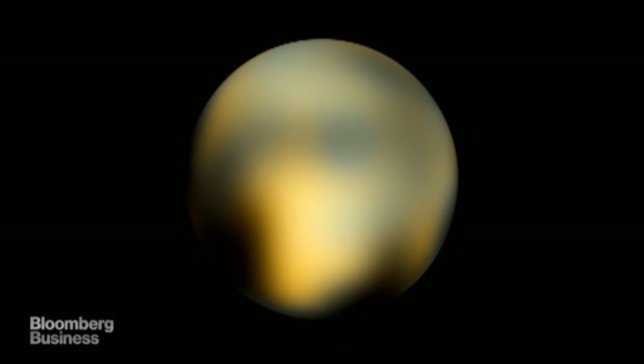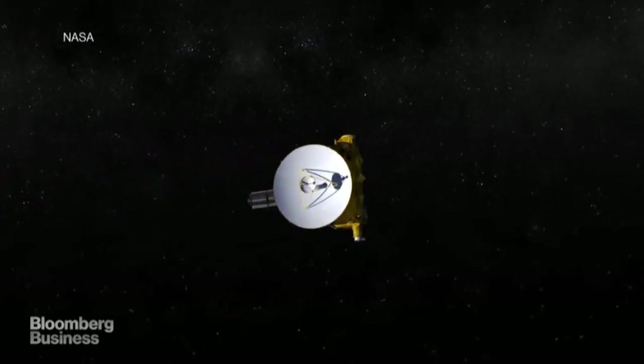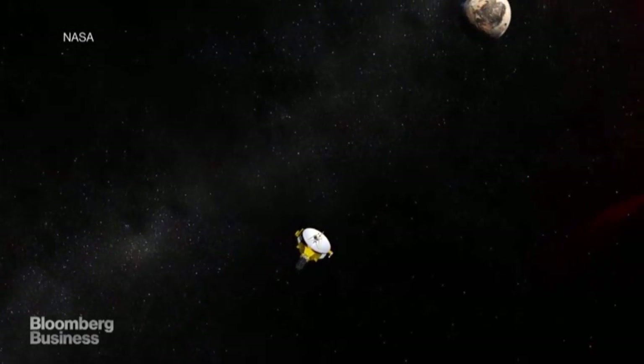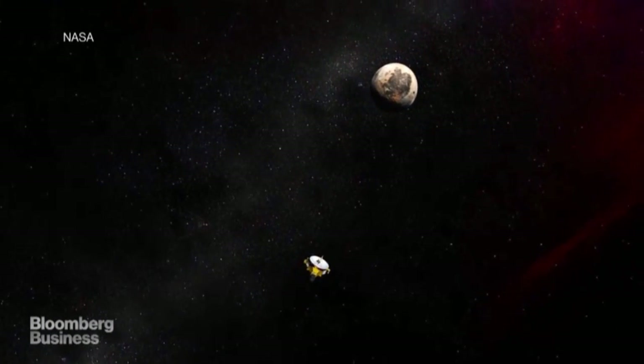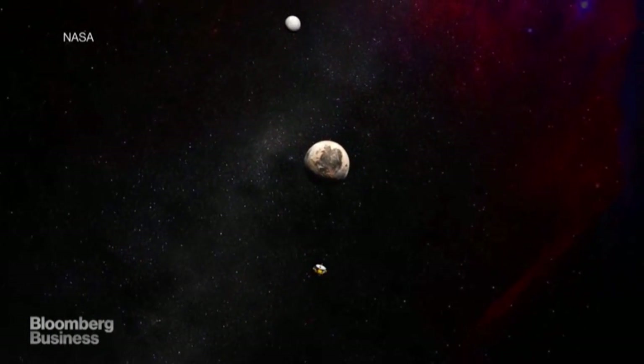It's hard to believe, but until only recently, this was one of the clearest images we had of Pluto. But that's all changing. The dwarf planet will come into focus for the first time on July 14, when the New Horizons spacecraft will come within 7,500 miles of Pluto, finally able to take a clear picture.